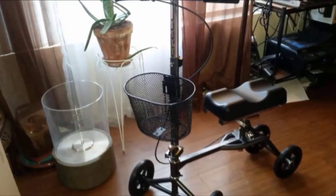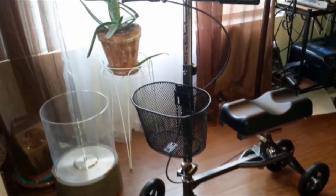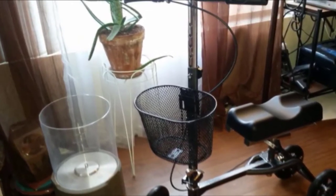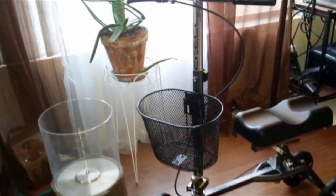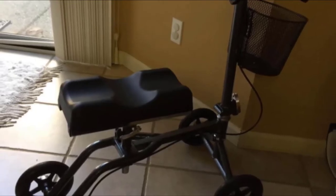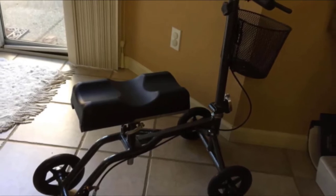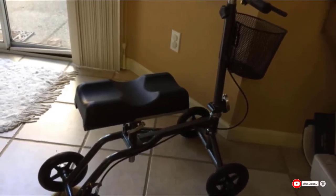The knee scooter sits on four 8-inch polyurethane wheels that are stable and easy to roll anywhere. A set of dual rear brakes give you the ability to control your speed and stop. The scooter is also lightweight and designed to become more compact with an adjustable handle, a removable platform, and an adjustable knee platform. While this knee scooter doesn't fold up, it does offer the stability you need whether you are indoors or outside.